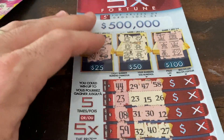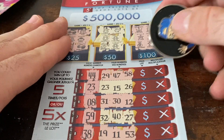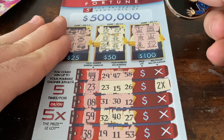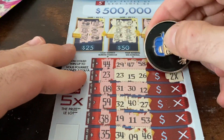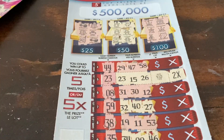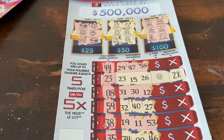Let's go back to our Red Hot 5x Fortune and see what we won. The multiplier is a 2x — so that means we're either winning $20, $50, $100, or $200. Not so bad — definitely could have been better, but it definitely could have been worse.